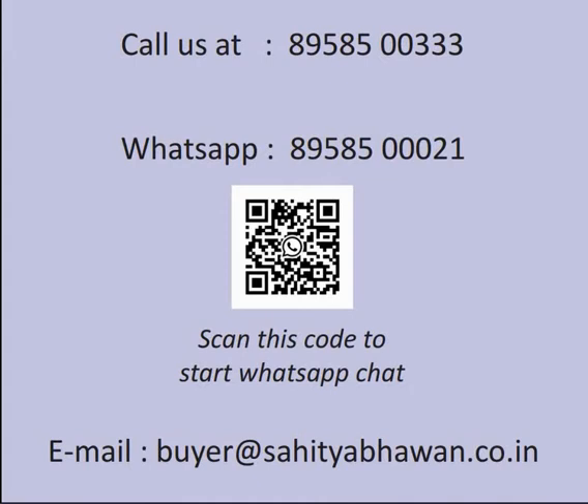For any query, you can call us at 8958500033. You can also WhatsApp at 8958500021. You can also email us at buyer@sahityabhavan.gov.in.